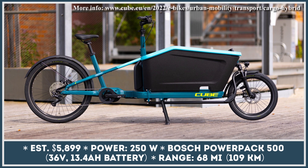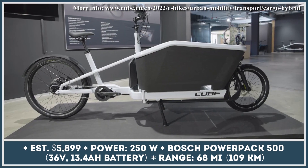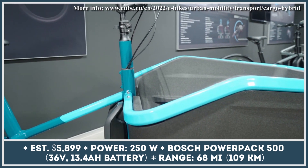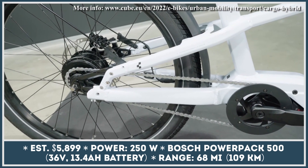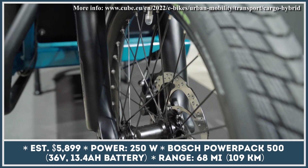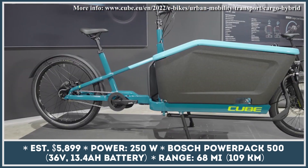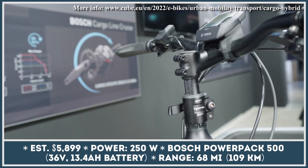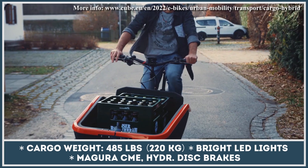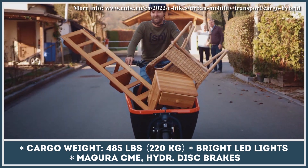The Cube Cargo Hybrid was created as a complex cargo-carrying solution for the whole family. It's built on a one-size-fits-all step-through frame with an adjustable saddle and stem, suitable for riders between 5 feet 2 inches and 6 feet 2 inches tall. The bike features a cargo carrier made with EPP foam rated to hold a maximum weight of 485 pounds. It's equipped with a fourth-generation Bosch electric drive system featuring a 250-watt motor capable of generating 62 pound-feet of torque, pushing power through a 10-speed Shimano derailleur.